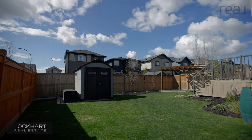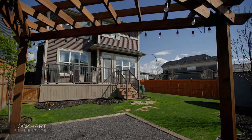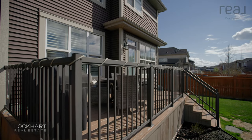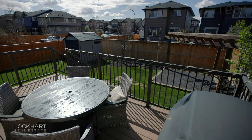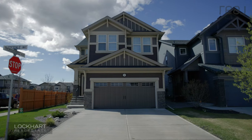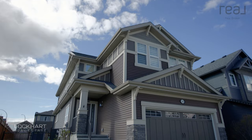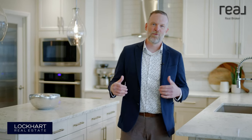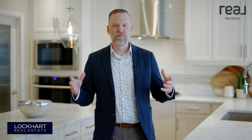Keeping with the immaculate feel of this home on the inside, the outside is just the same. With stunning landscaping including a pergola, patio area, beautifully finished deck, and lots of space for the kids to run, it's a great place to hang out in this south-facing backyard. Thanks for checking out our new listing. I'm Mark Lockhart with Lockhart Real Estate and Real Broker — we'd love to show it to you in person, so give us a call.